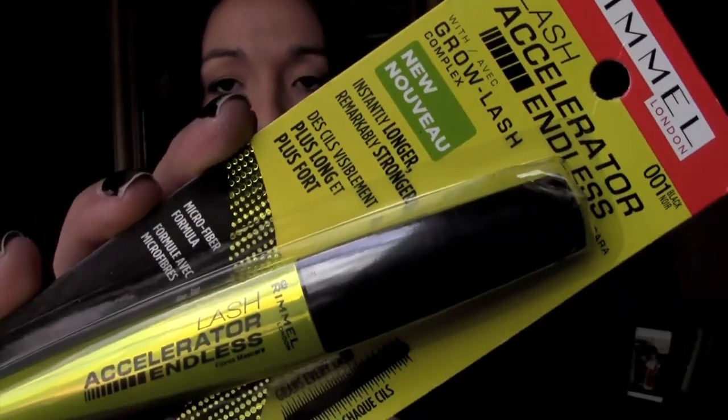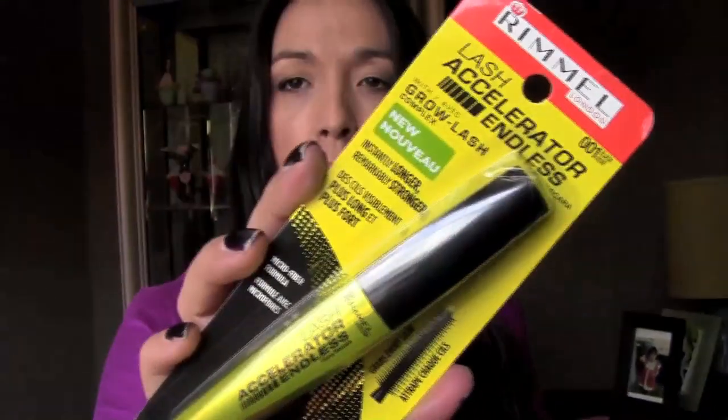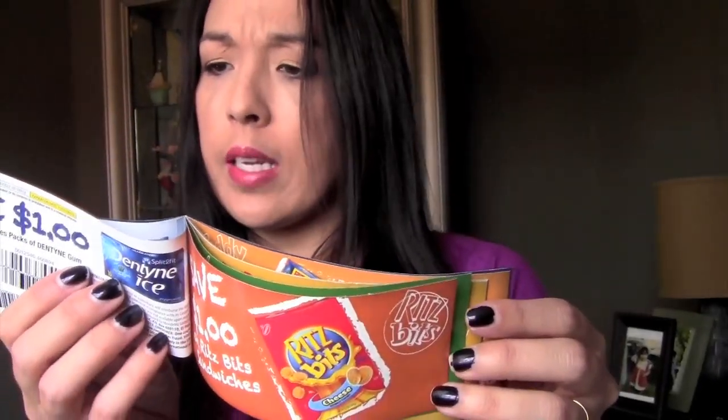She also sent the Rimmel Lash Accelerator Endless — it says it grows lashes, has microfibers in it, and is clump-free. I've heard a lot about this; I think Influenster was giving it out to people to try, and I've heard a lot of good things. I like that the wand is the little plastic kind. She also sent two packs of coupons — all Nabisco treats and crackers, including Oreos and other cookies. Thank you so much, Jennifer!